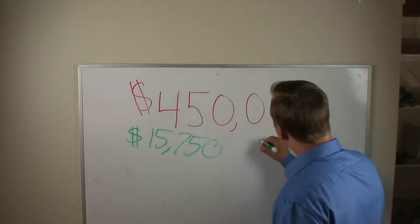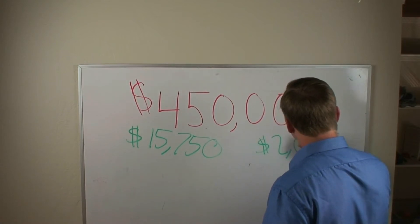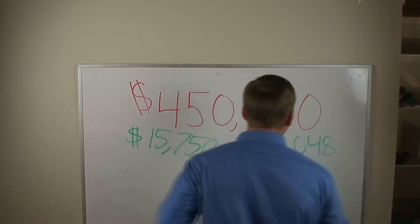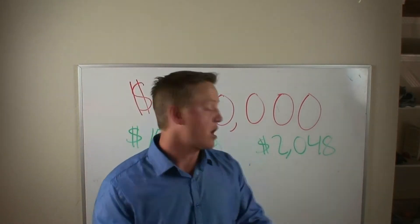Your raw monthly mortgage payment is going to be $2,048. And we need to add in PMI mortgage insurance and property tax.